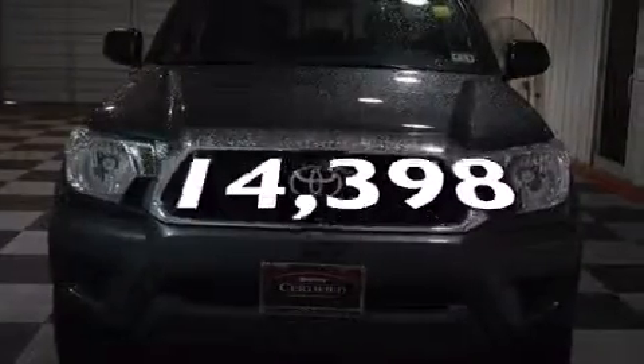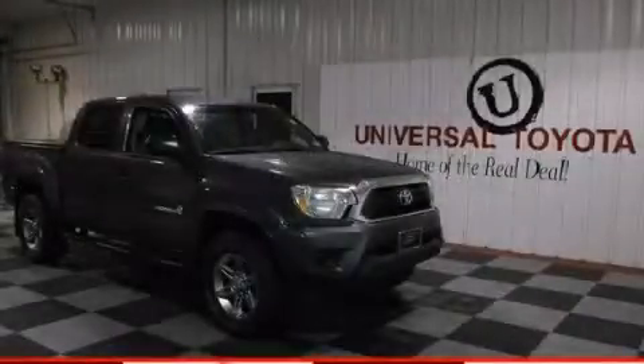This vehicle has less than 15,000 miles. Please call us today for more information on this great vehicle.